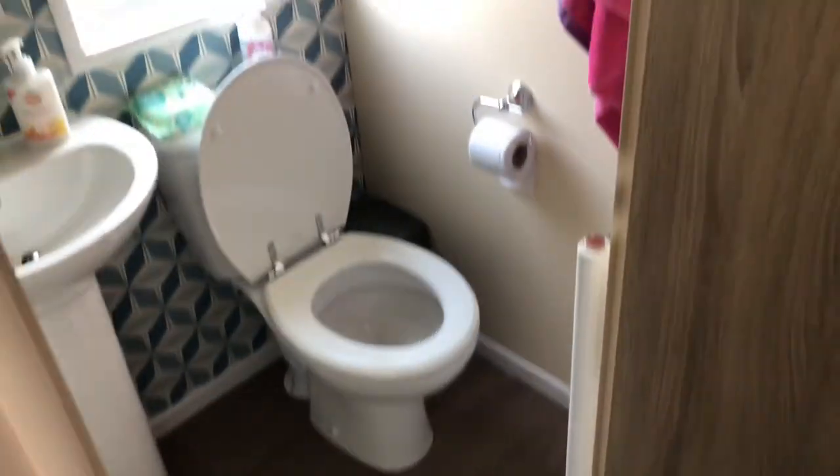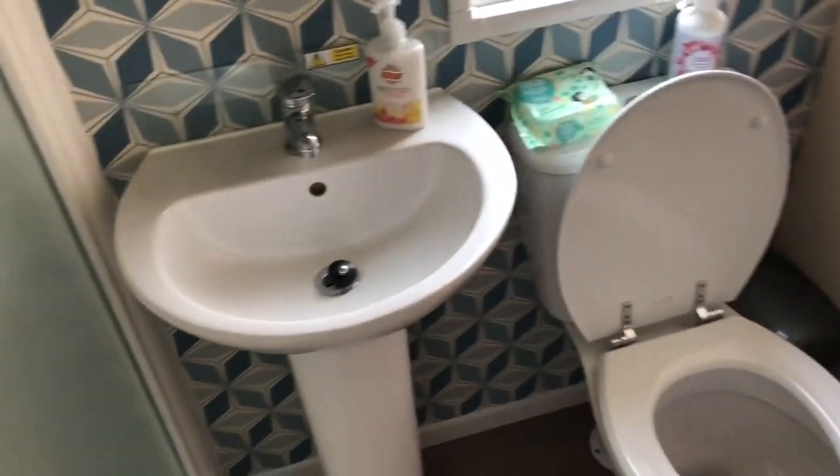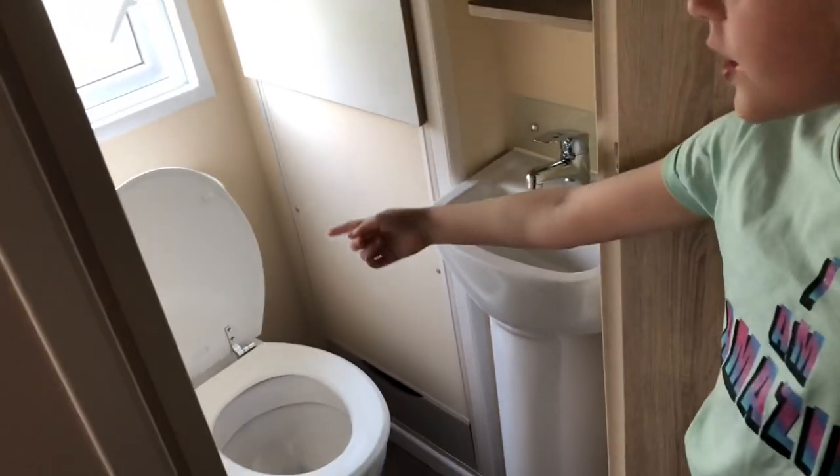We bought our own stair gate from home just to keep Lola contained so she can't escape at night time. We've got a family bathroom with toilet, sink, a nice big shower, heated towel rail, and some cupboards.